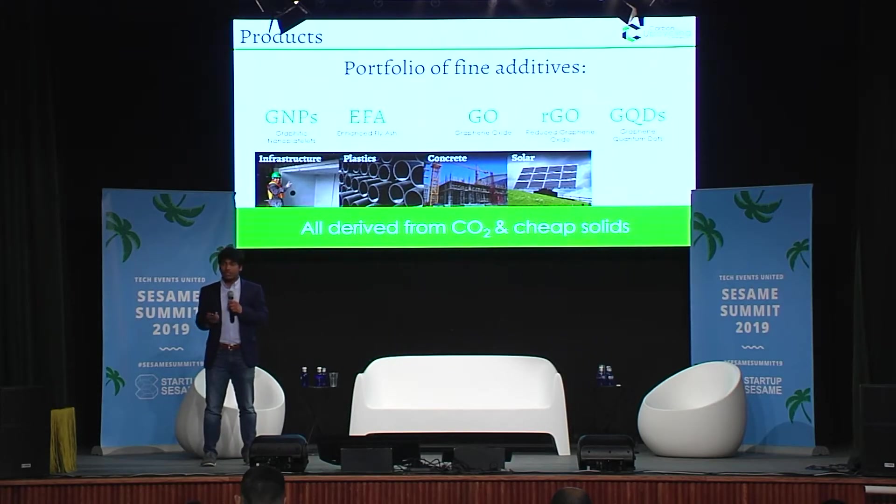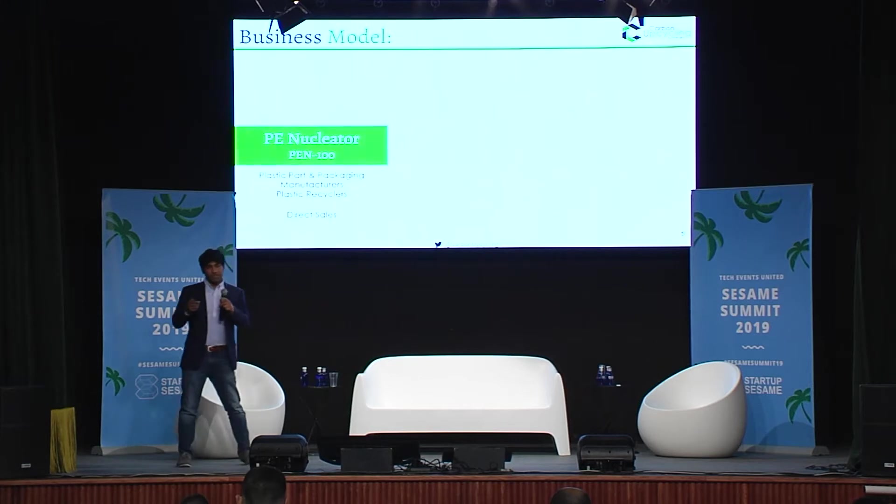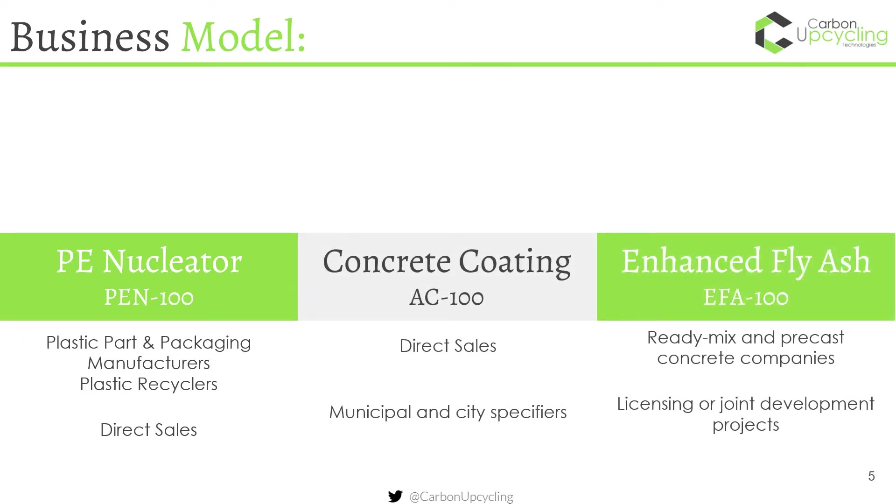We had to do a lot of work with academic and research partners to find where the applications for these technologies actually lie. We've shown that these materials can be used in things like concrete or plastic parts from a hardware store, in construction, in photovoltaic cells and solar panels to increase their efficiency. About two years ago we started a project with a cancer drug delivery research group in Waterloo, Canada, and showed these materials derived from pollution can potentially be used for chemotherapy drugs as well. Our business model allows us to create real products to sell into the market and also create carbon reductions every time we make a sale.